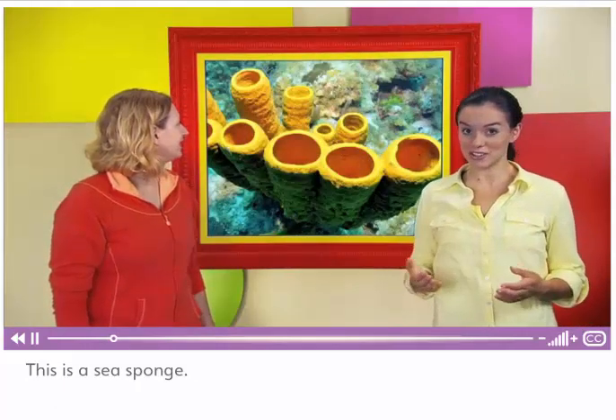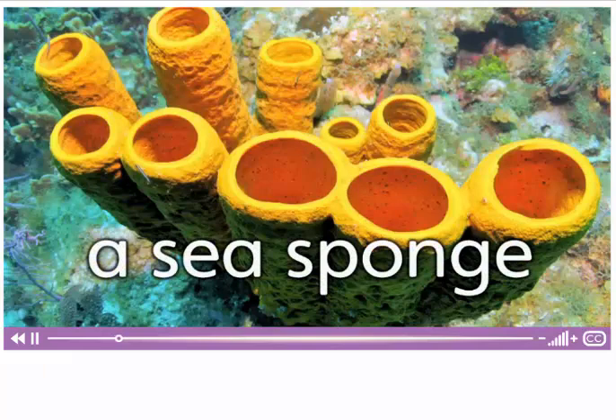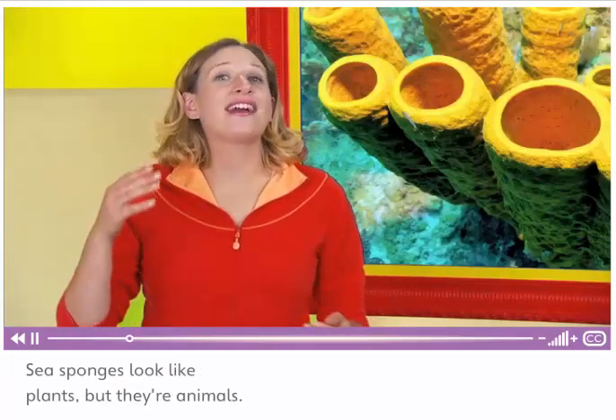This is a sea sponge. Sea sponges are sea creatures too. Sea sponges look like plants, but they're animals.